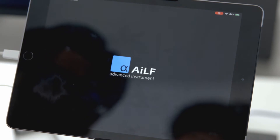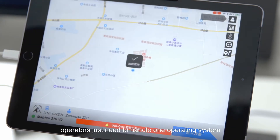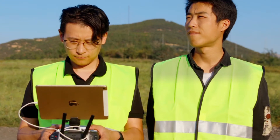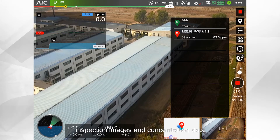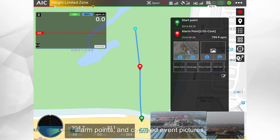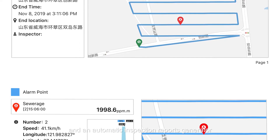Combining with Alpha-1, the fully integrated inspection app, operators only need to handle one operating system to complete both flight control and leak detection. The system includes a real-time monitor of inspection images and concentration data, automatic recording of inspection routes, alarm points, captured event pictures, and an automatic inspection report generator.